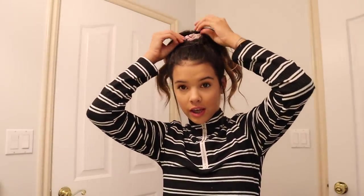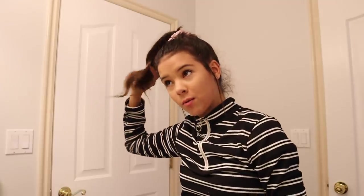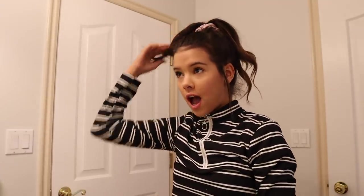And there we go, you guys — there's my curled hair. I definitely like it. This is, like I said, one of my go-to hairstyles just because I could put my hair in a ponytail and then if I curl it, it looks even better. It's just a perfect hairstyle. Now, on to the next hairstyle.